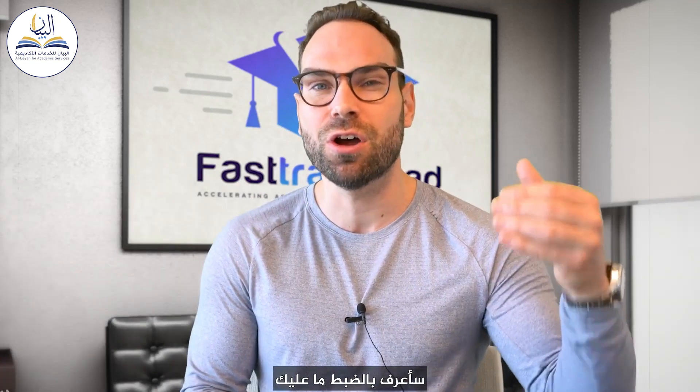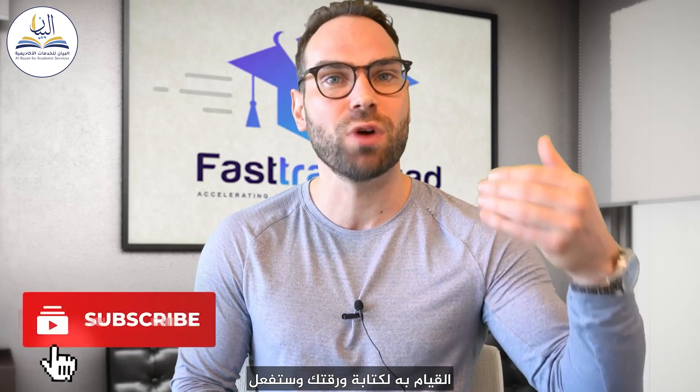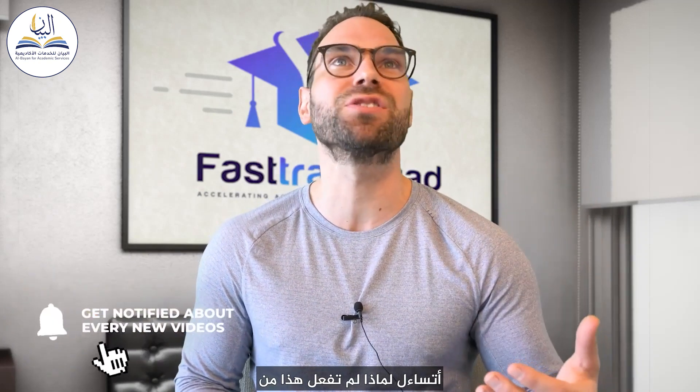By the end of this video, you're going to know exactly what you need to do to write your paper, and you're going to wonder why you haven't done this before because it's going to save you so much time.